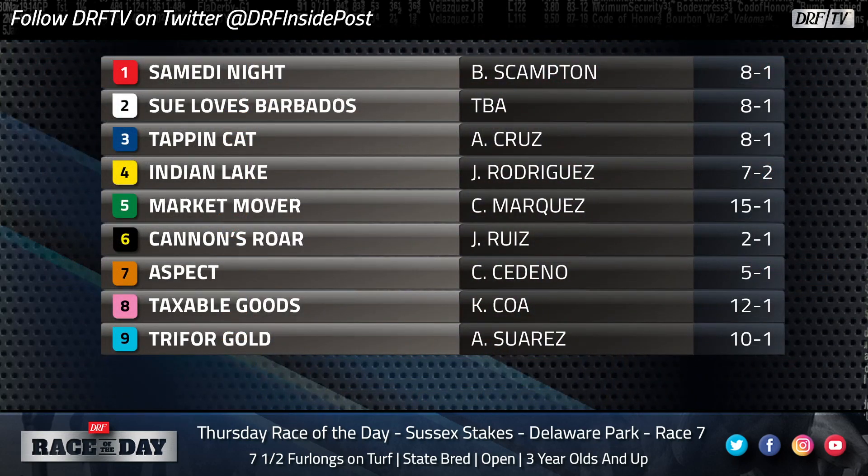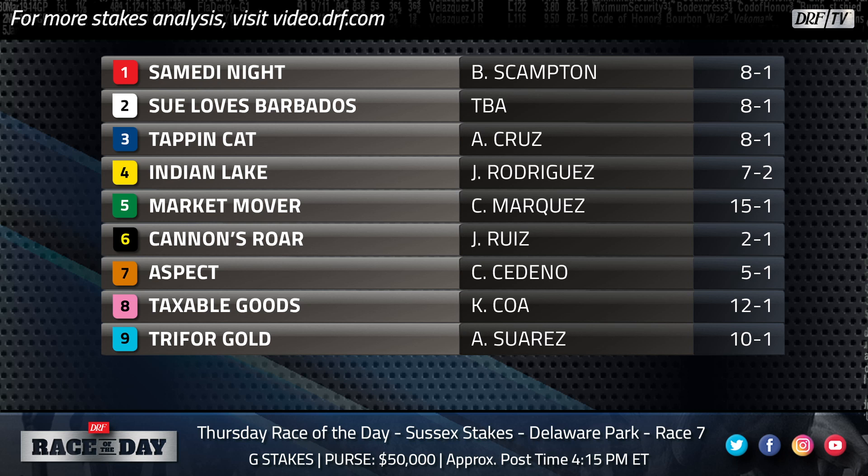Let's take a look at the field of nine, led by No. 6, Cannon's Roar. He's your 2-1 morning line favorite. That is based mostly on the fact that he's second off the layoff, stretching back out to a better distance for him, and he comes into this race with an overall turf record of five wins from 15 starts. His eight competitors have combined for just six wins on the turf from 33 starts. So he has all the turf form in here, having faced some real tough competition.